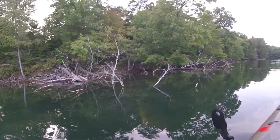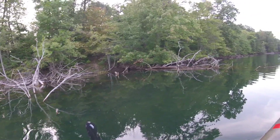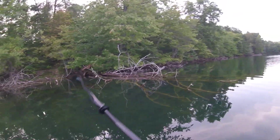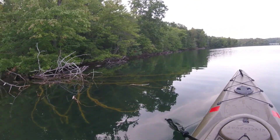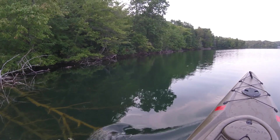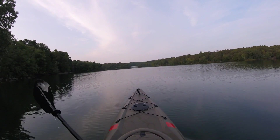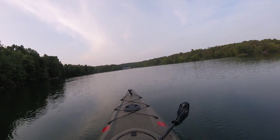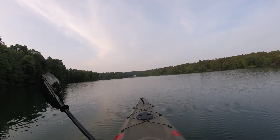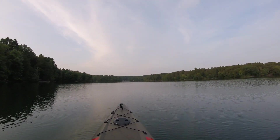I'm gonna keep on keeping on because I see beavers out here all the time and I'm not gonna waste too much time waiting for it to come back up. We're heading up just before we get to that bridge in the distance — that's where the boat launch is. I've got another five minutes of paddling. Once again, thanks for watching, hope you enjoyed, I'll see you real soon for the next one.